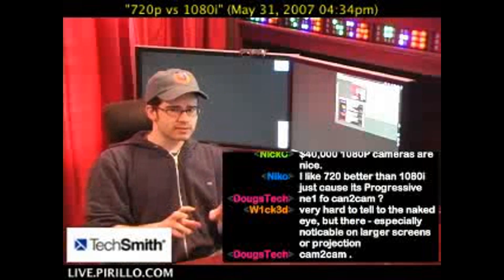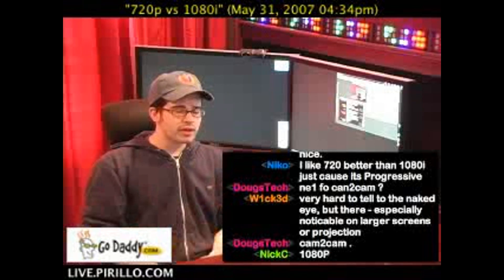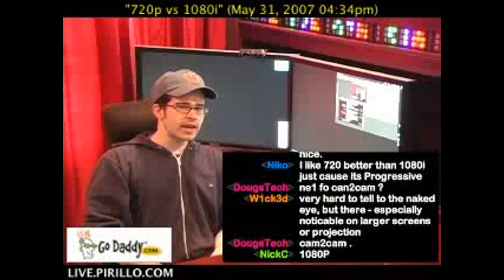Well, first of all, let's explain that P in 720p stands for progressive, and I in 1080i stands for interlaced.